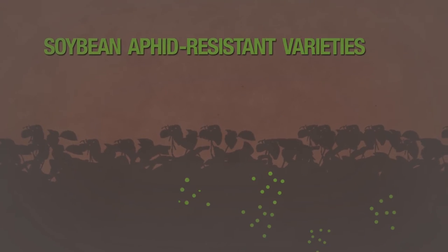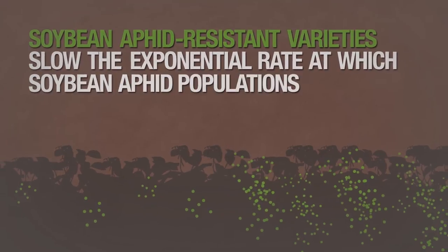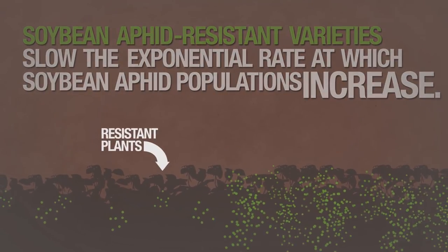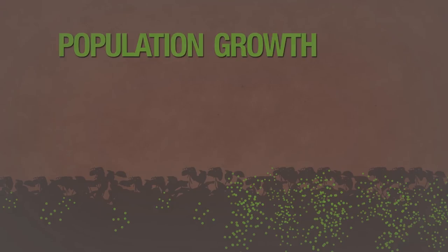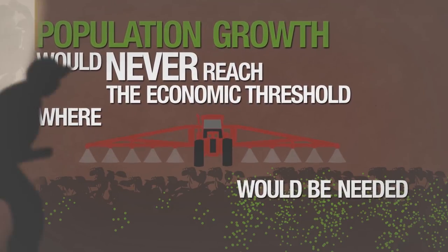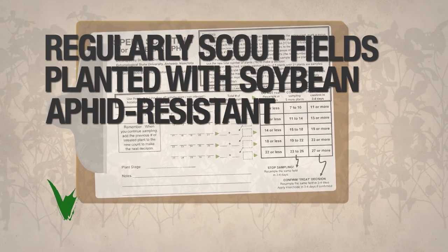Soybean aphid-resistant varieties slow the normal exponential rate at which soybean aphid populations increase over the season. The resistant plants won't be aphid-free, but they will have fewer aphids than susceptible plants. Ideally, the population growth would never reach the economic threshold where an insecticide application would be needed. Farmers should regularly scout fields planted with soybean aphid-resistant varieties.